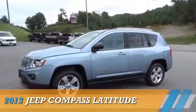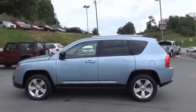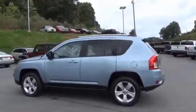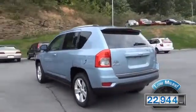Presenting the 2013 Jeep Compass, powered by 4-wheel drive, a 2.4-liter, 4-cylinder engine. With fewer than 25,000 miles, this vehicle has a long road ahead.